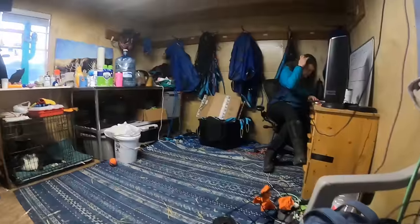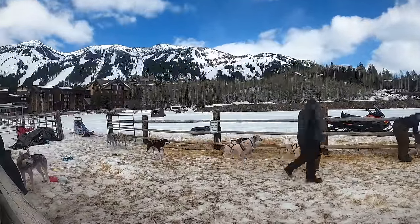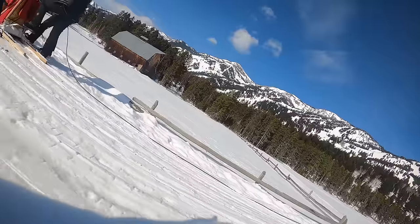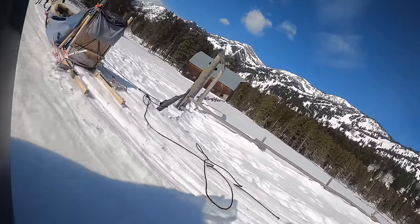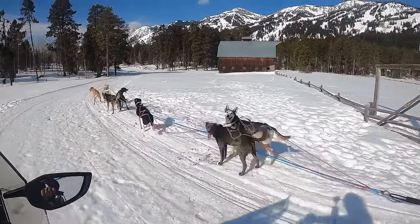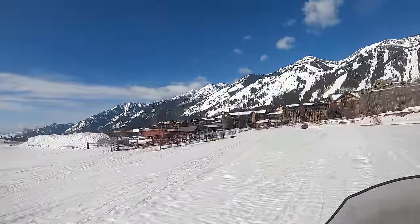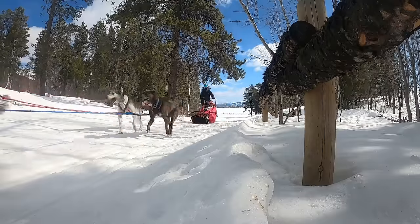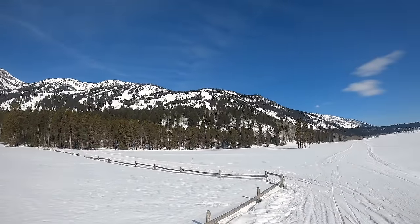Our dogs weren't the only employees that kicked it into high drive last season. Dog mushing might be a run through the woods, but it is by no means a walk in the park, and our rockstar crew made sure not only our guests but our dogs were well cared for all season long. We are the only dog sled tour company in the Jackson Hole area that offers private trails at the base of Jackson Hole Mountain Resort, giving guests a wilderness experience just minutes from their hotel and a small taste of dog mushing with big mountain views.